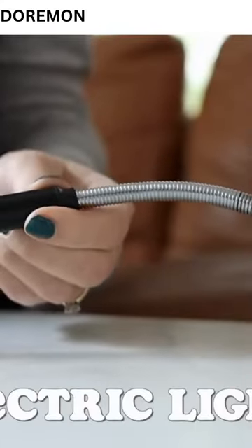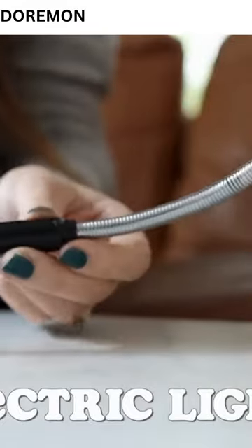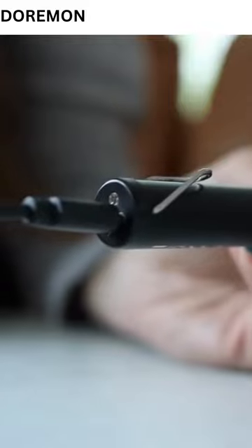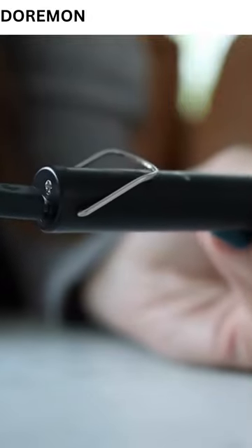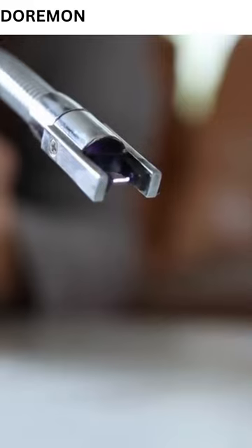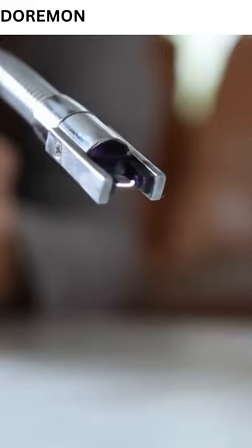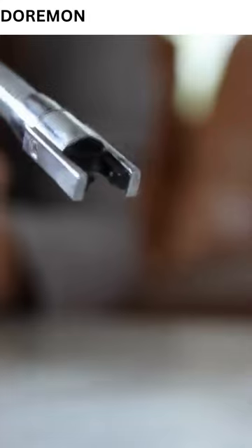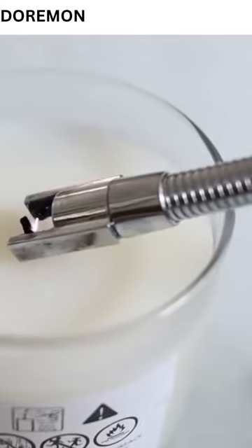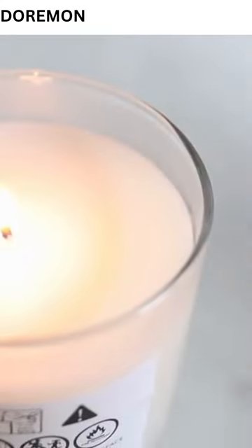Next is the electric lighter. I'd been seeing people talk about these for a while and finally got myself one — and I get the hype. It's a lighter you charge via USB and it uses electricity to light your candle. Not only is it great because you don't have to rebuy lighters when they run out of fluid, but it's also oddly satisfying to light something with electricity. We've pretty much switched over to all electric lighters in our house, and I've bought a good handful to stick in people's stockings this year.